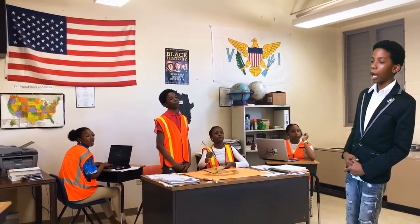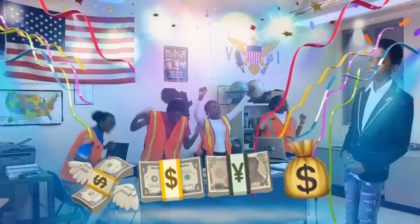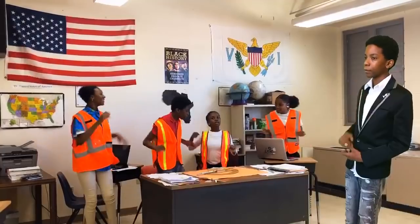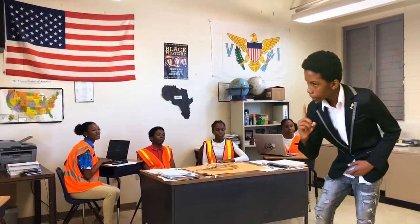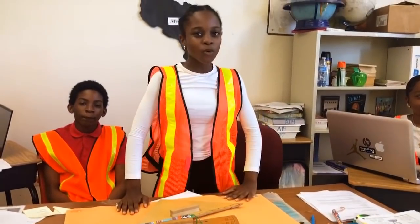Engineers! I am here on behalf of Madam Sierra. Madam Sierra will sponsor the fund to floor the room, but under one condition: you have to report the total floor area for our company's accounting.